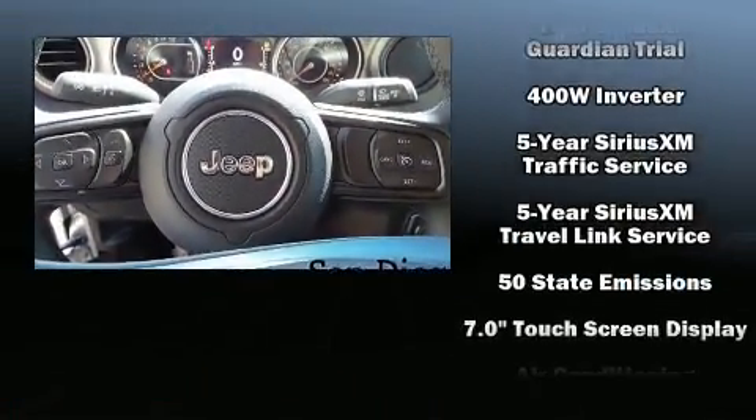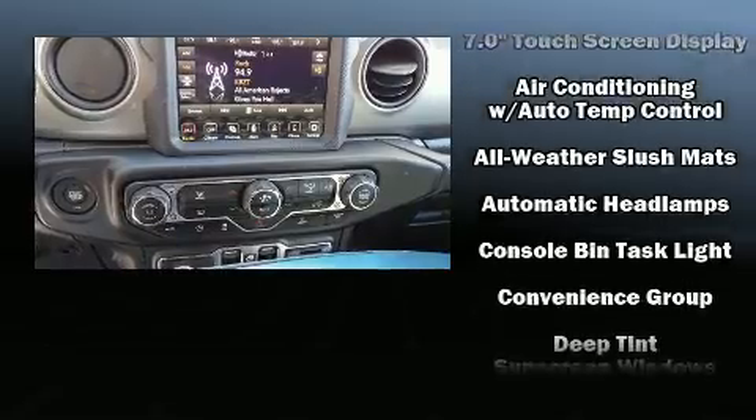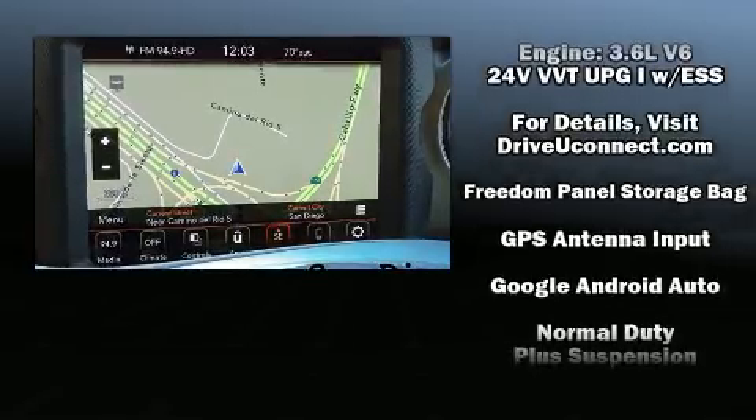Jeep also prioritized safety and security with features such as front and side impact airbags, brake assist, a security system, an emergency communication system, and four wheel disc brakes with ABS.